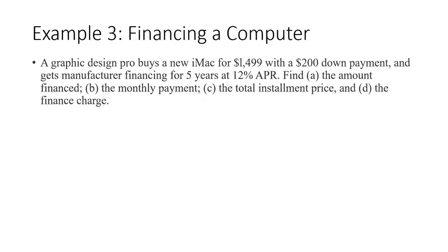A graphic design pro wants to buy a new Mac computer at $1,500 with a $200 down payment, and gets manufacturer financing for five years — 60 months — at 12% APR. We want to first find the amount financed. The amount financed is going to be the cost, $1,499, minus the down payment of $200, so we're going to have to finance $1,299.